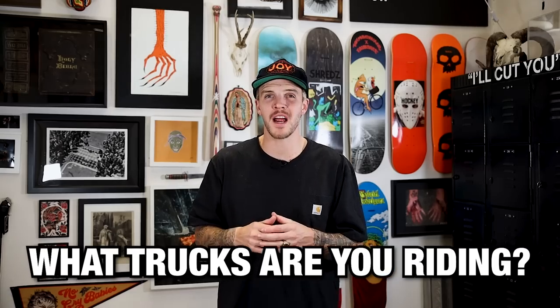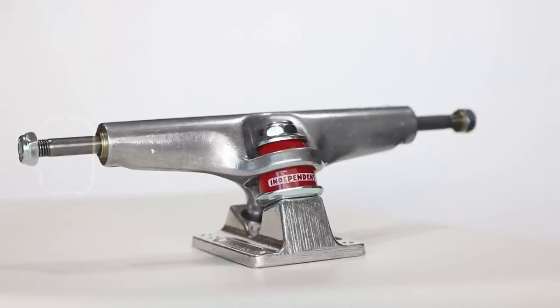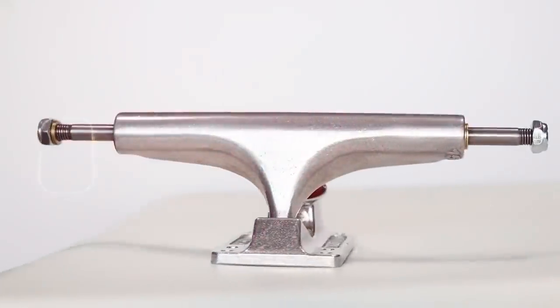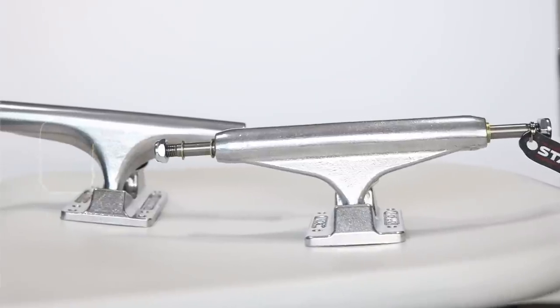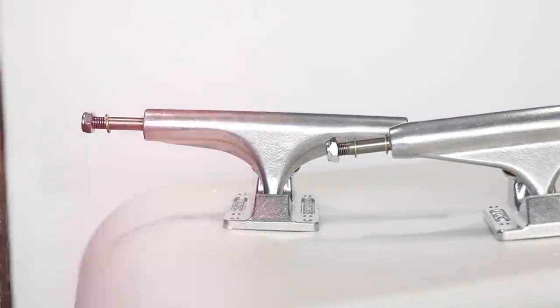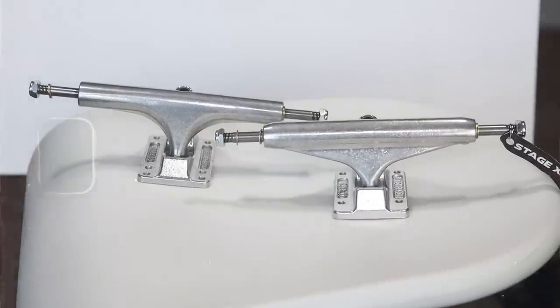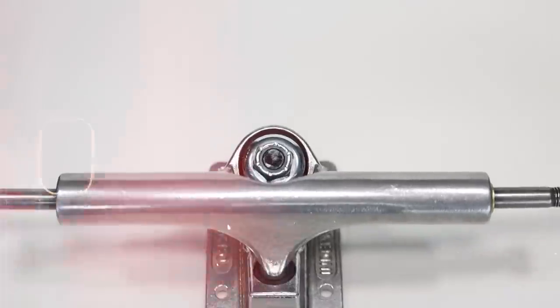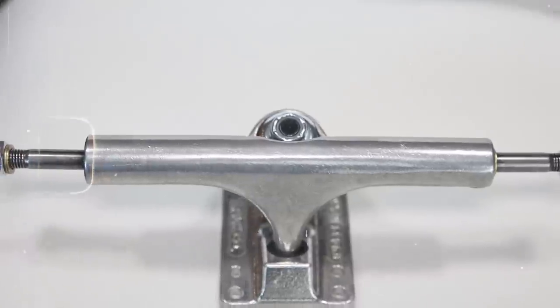What trucks are you currently riding, and what are your thoughts on the Stage 4s? Comment below. Overall, we really like these trucks — we feel like it's a perfect addition to complement the Independent truck line. You have the Stage 11s which have a huge cult following, and then you have these Stage 4s that are new to our generation that many other truck brands are ripping off. Whether you love Indy or you hate Indy, this is something completely different and we all need to go out and try these trucks.